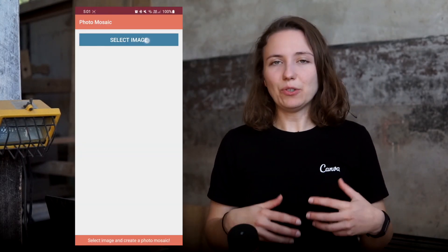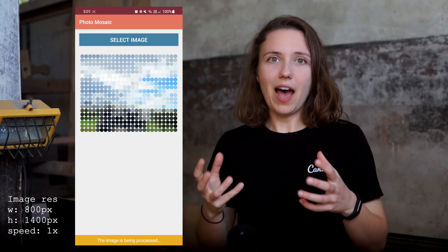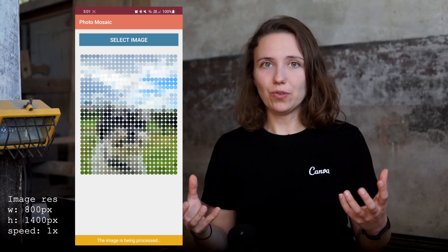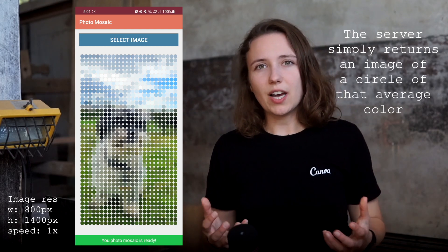Shortly after I decided to apply for Canva, I received a challenge. The Canva challenge is a small project you can complete at your own pace within a week or two, but the advised total time spent is three to five hours. The challenge is supposed to test your knowledge and skills in a given domain. The challenge I took was an Android app with the following requirements: implement a photo mosaic Android app that allows users to pick a local image, divide that image into 32x32 pixel tiles, and find an average color for each tile.